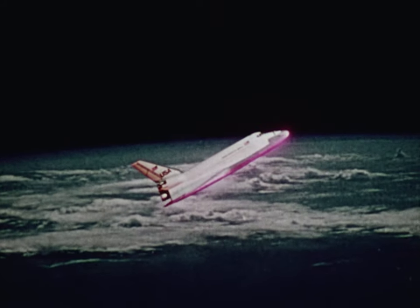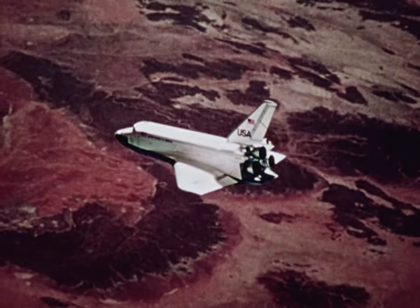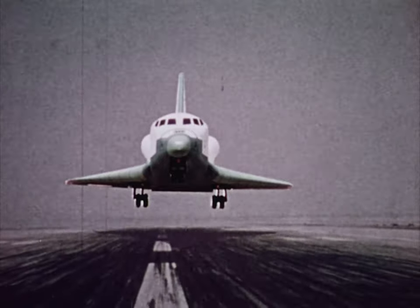It makes a nose-high re-entry, slowing its speed until finally it is flying conventionally as an aircraft, however unpowered. It makes a gliding approach and landing to the runway.